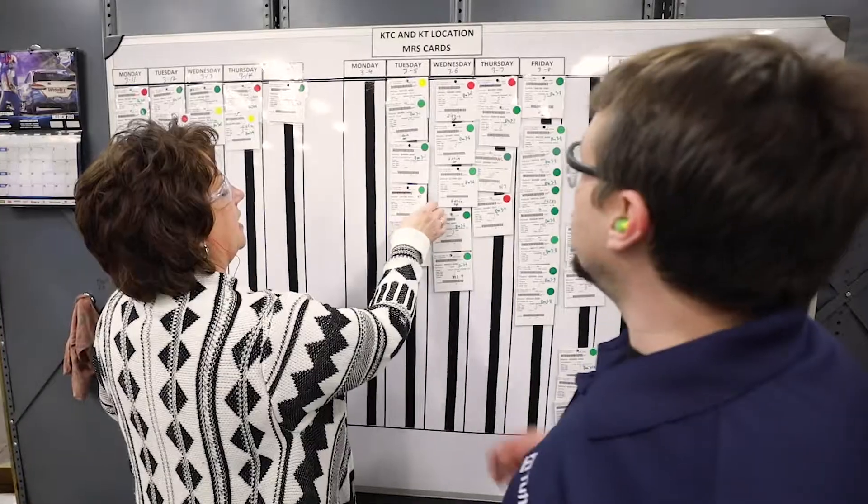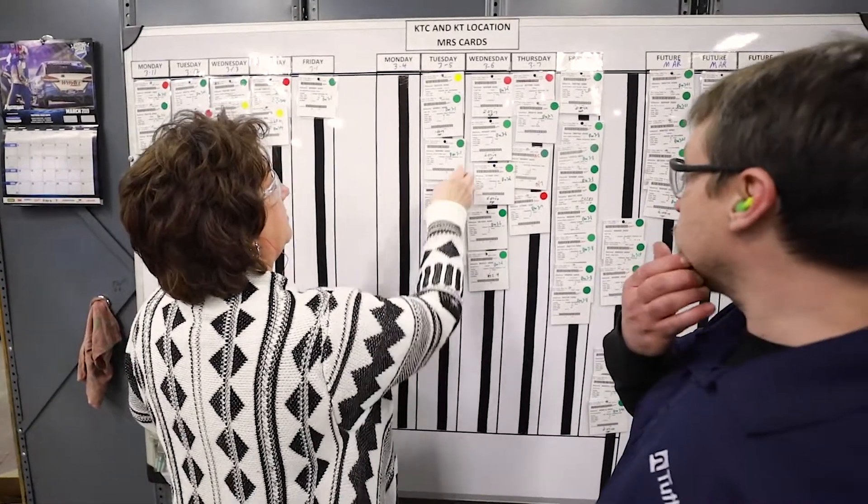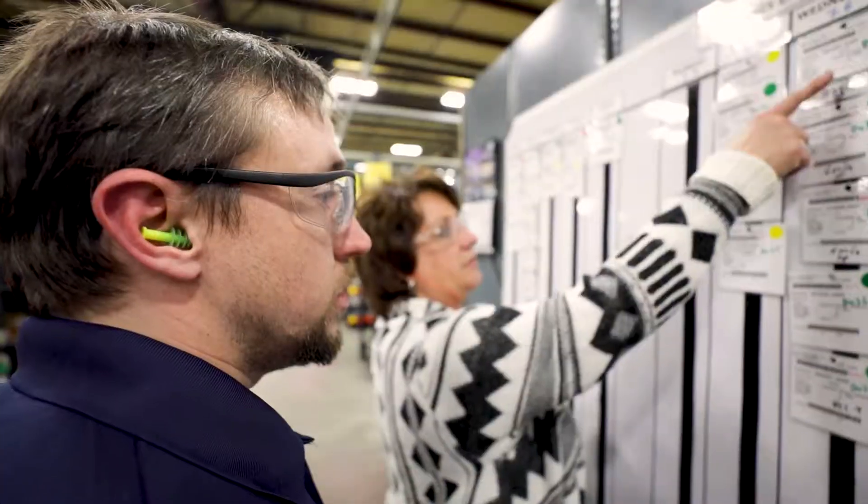One of the biggest surprises for most buyers when they come to Tuthill is we use the visual MRS system. Most parts are at point of use at the operator.